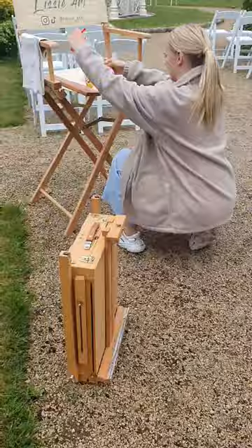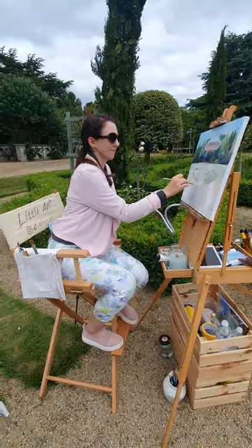Hi, I'm Lissi and I'm a live wedding painter. I get to go to some of the most gorgeous venues across the UK with my assistant, Meghan.